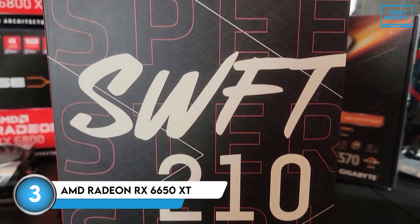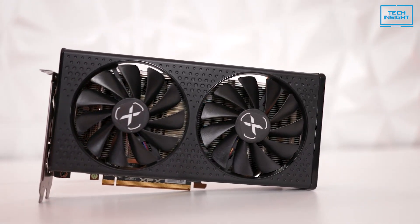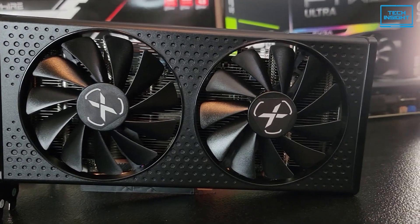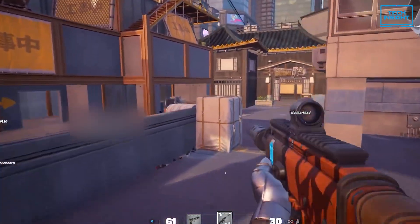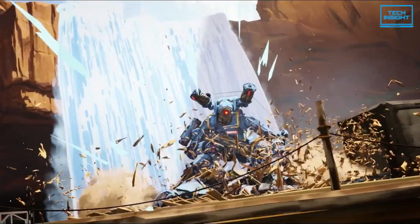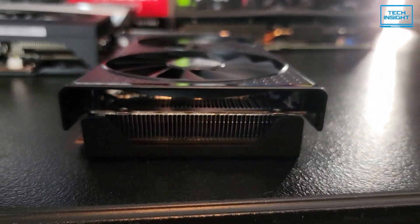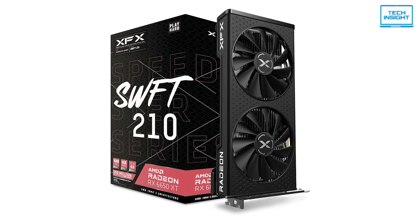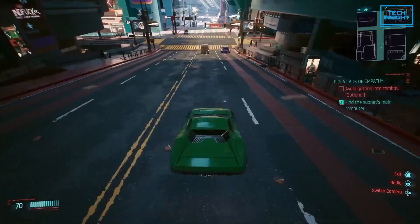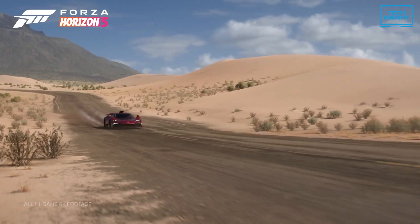At number 3, we have the AMD Radeon RX 6650 XT. This card is a bit of a sweet spot in the budget GPU market — a last-gen card that's punching above its weight, delivering performance really close to the newer AMD RX 7600 and even the NVIDIA RTX 4060 in some cases. The RX 6650 XT is primarily designed for 1080p gaming, and at that resolution it absolutely shines. You'll get a smooth, buttery experience in most modern games at 1080p, and it can even handle some games at 1440p if you're willing to drop the settings a bit. It comes with 8GB of GDDR6 VRAM and a 128-bit memory interface, which is plenty for 1080p gaming.